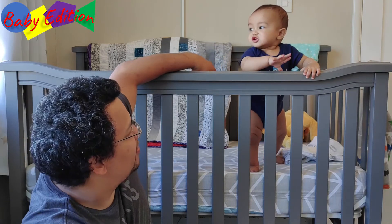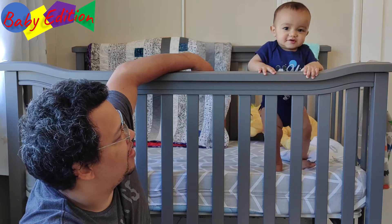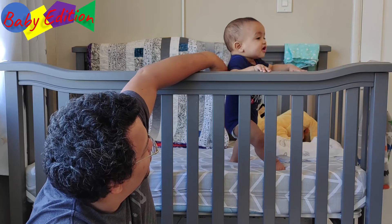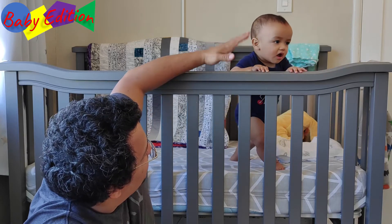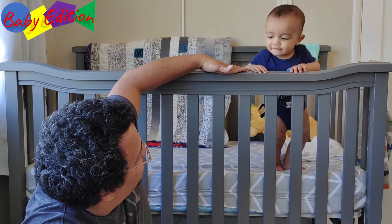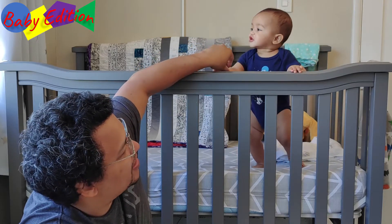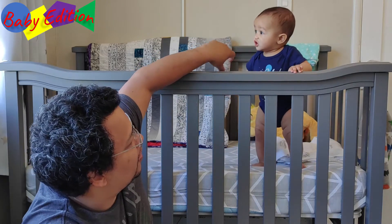He's crawling and climbing now — he's trying to climb over things. The first thing you can notice is how big he is. He's pretty much at the height where he can maybe push himself over, and I'm getting scared. I don't want him to fall out of the crib.